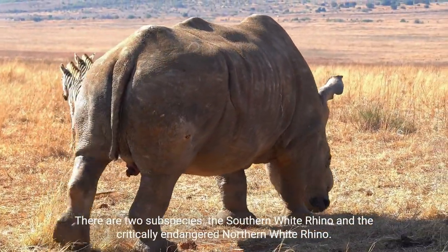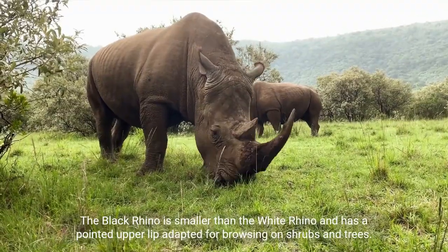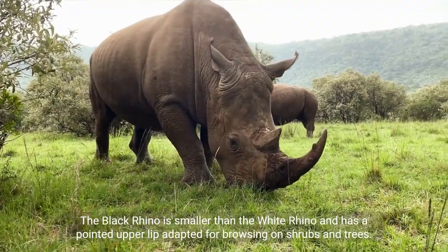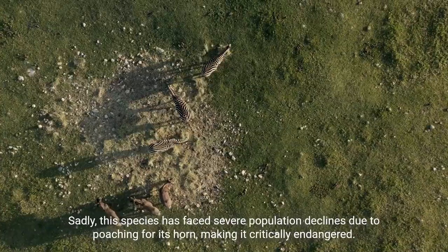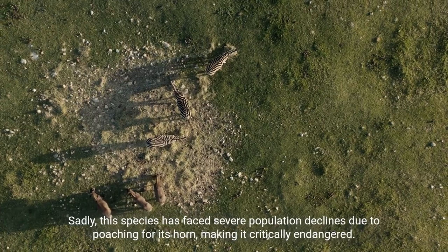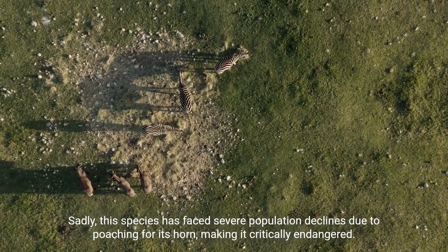There are two subspecies: the southern white rhino and the critically endangered northern white rhino. The black rhino is smaller than the white rhino and has a pointed upper lip adapted for browsing on shrubs and trees. Sadly, this species has faced severe population declines due to poaching for its horn, making it critically endangered.